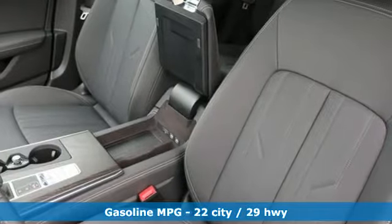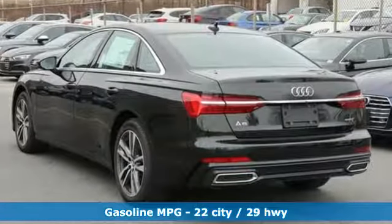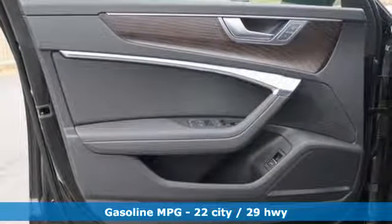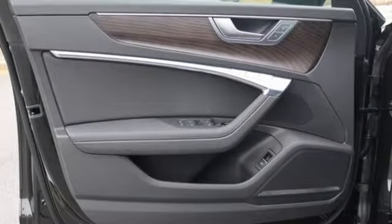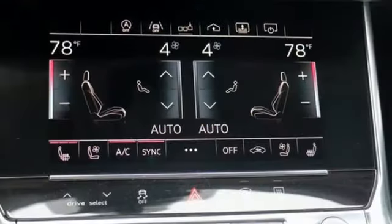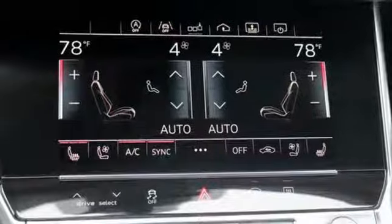It comes with the features you need. Streaming audio, doors and push button start proximity key, front heated leather bucket seats, configurable instrument gauges, auto dimming mirrors, dual zone climate control, and an intercooled turbo V6 engine.